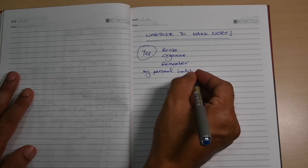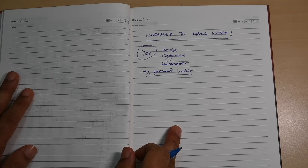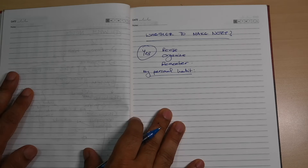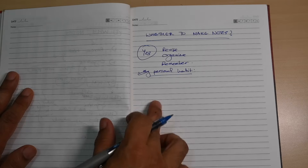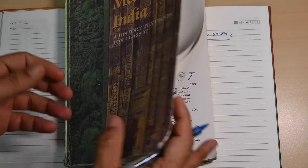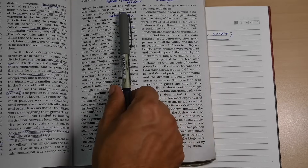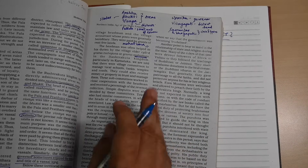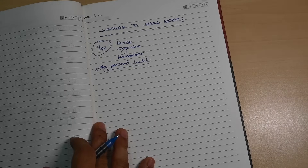My personal habit was that whenever I was studying — let's say medieval history or ancient history — I used to make notes either on a page or on software like Evernote. But a lot of people just like to study from the book, or they make notes on the sides or margins of the book. That is also one of the note-taking skills.